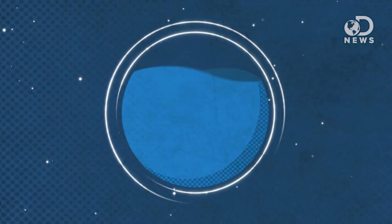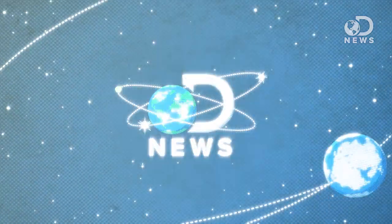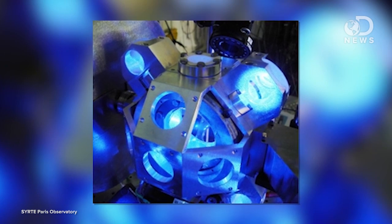Scientists have created a clock that is even more accurate than the atomic clock, because scientists love to be punctual. Anthony here for DNews, and a new type of atomic clock has been created. It is called an optical lattice clock, and while current atomic clocks are off a second every 100 million years, optical lattice clocks only lose a second every 300 million years.